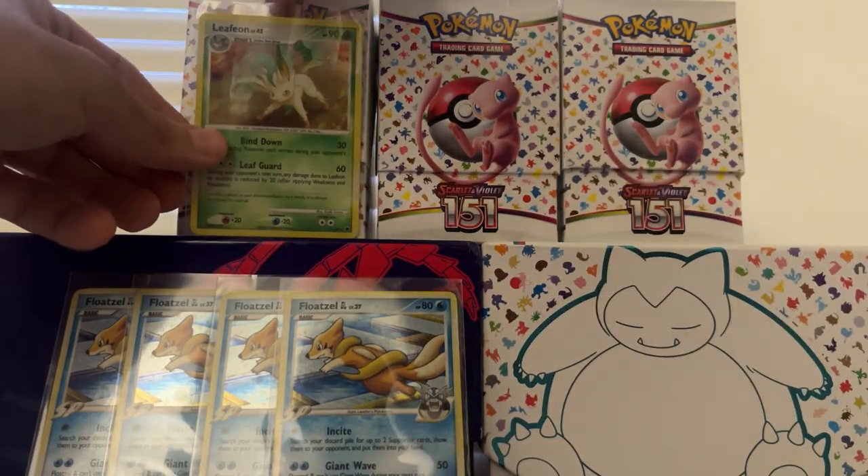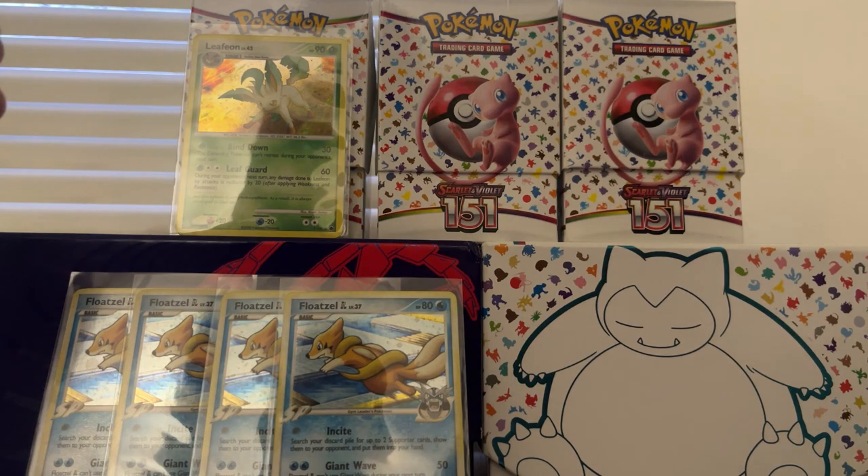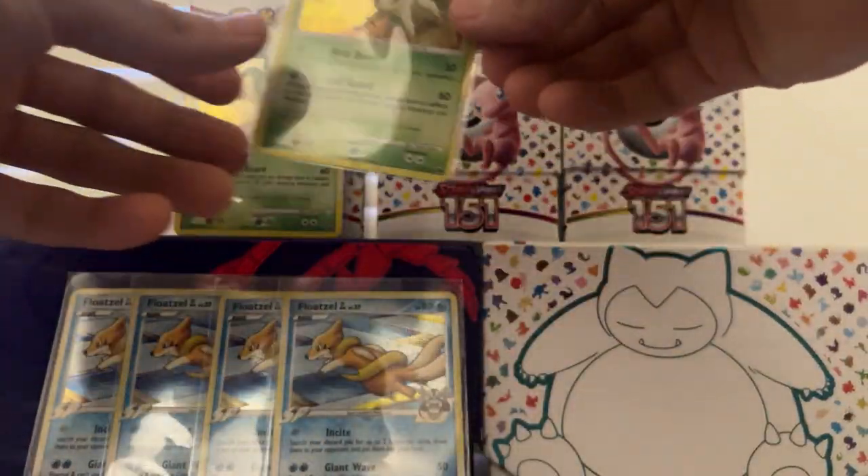I'm going to go ahead and we're going to put this guy right up here — we're going to need a good thumbnail picture. So we're going to put the Leafeon right up here. Second Leafeon, I'm going to put it right up there as well.